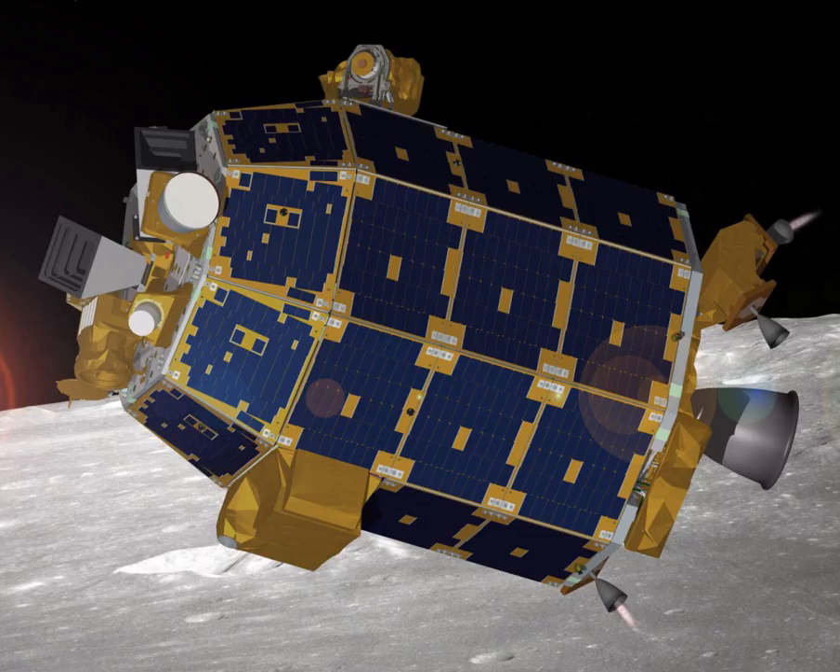Instruments included a dust detector, neutral mass spectrometer, an ultraviolet visible spectrometer, as well as a technology demonstration consisting of a laser communications terminal. The mission ended on April 18, 2014, when the spacecraft's controllers intentionally crashed LADEE into the far side of the Moon, which was later determined to be near the eastern rim of Sundman V crater.